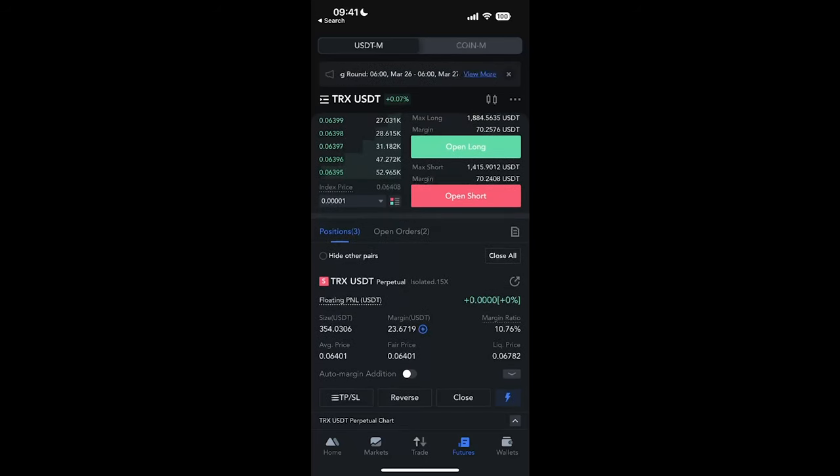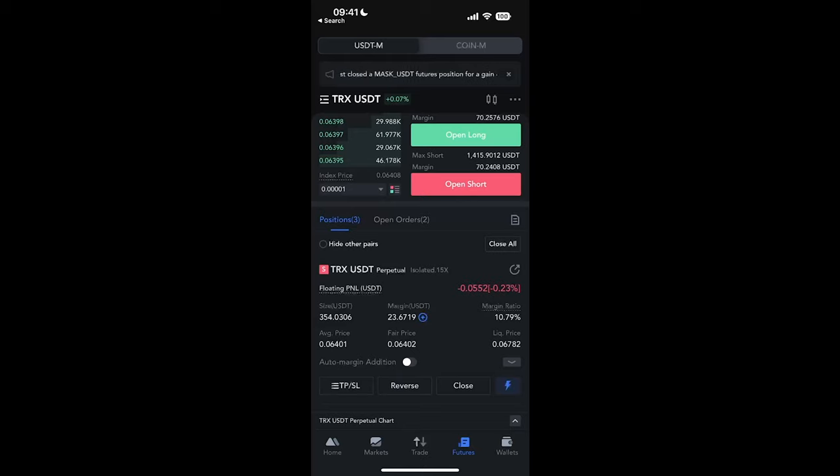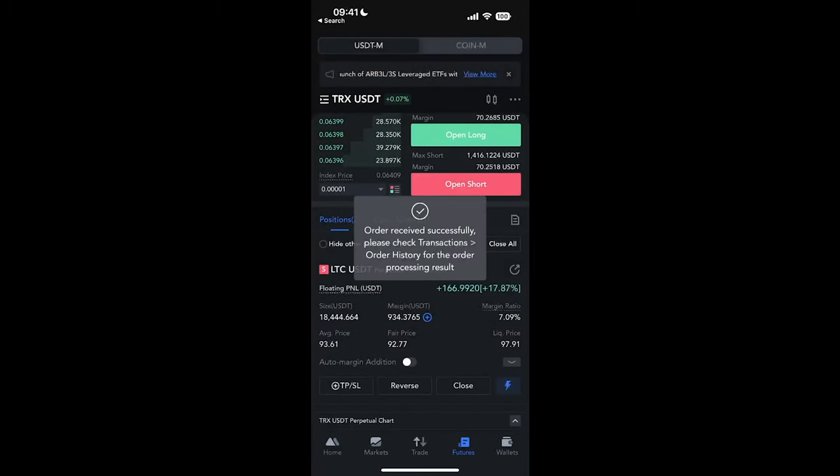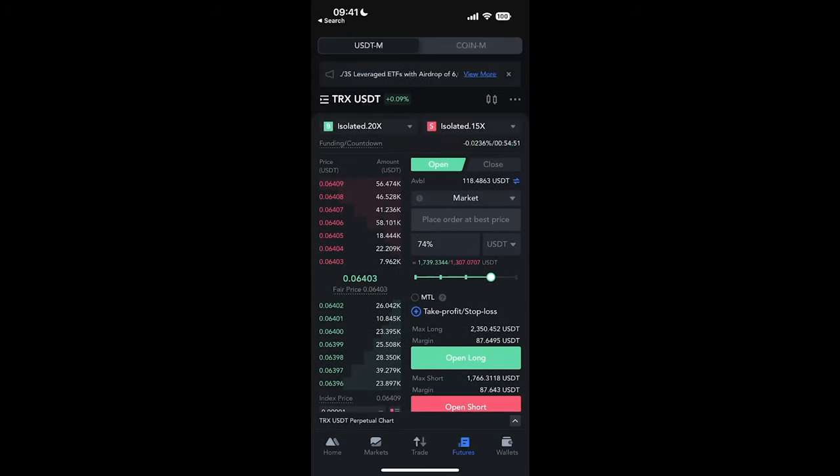You can either keep an eye on the trade and take profit whenever you want, or sit back and wait for it to reach the take profit price. You don't necessarily have to wait for the TP to hit — you can click 'Close', select 'Market', close 100% of the trade, confirm, and that trade is closed.